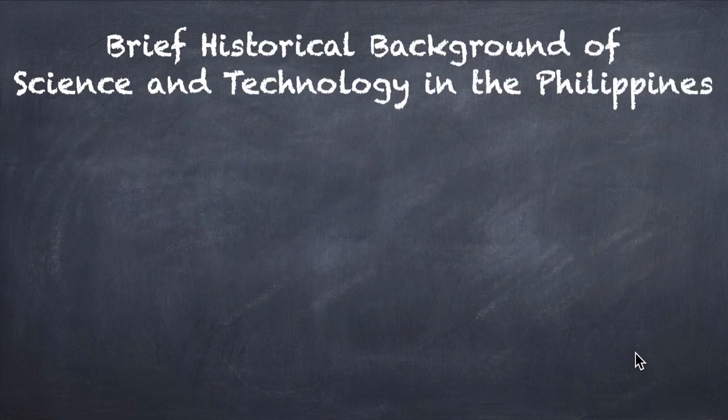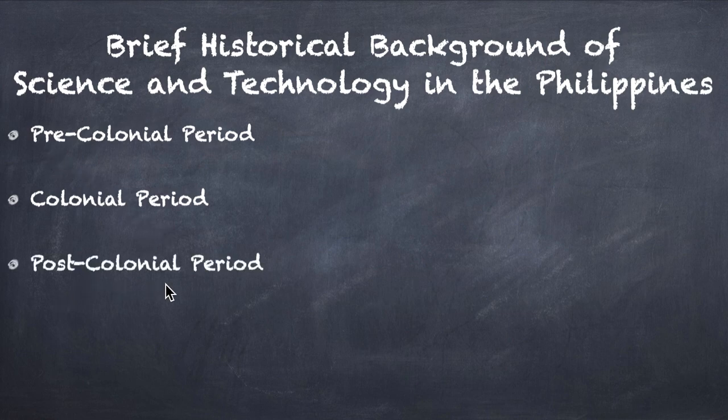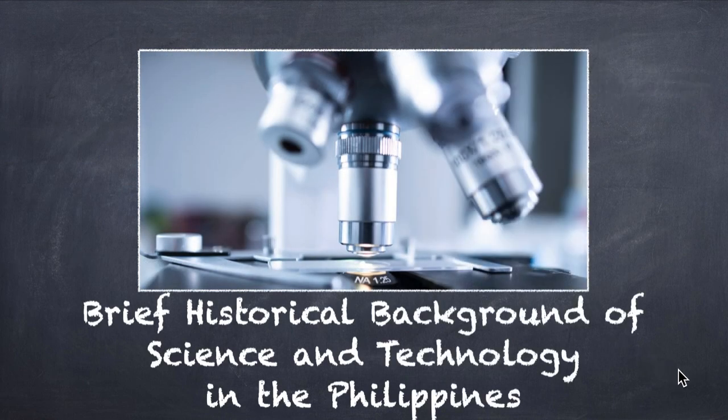That's it for the brief background of science and technology in the Philippines. To wrap up: we have the pre-colonial period, the colonial period under Spanish and American rule, and the post-colonial period — which is the one we are enjoying now. We will be talking more about the post-colonial period in the next video.